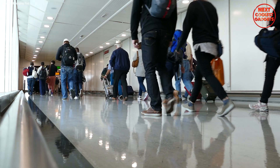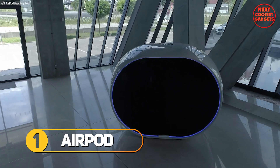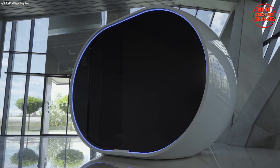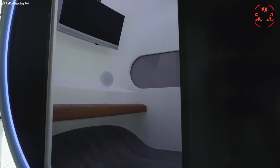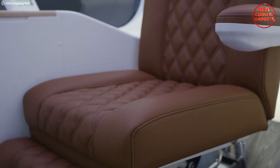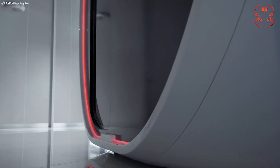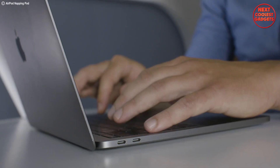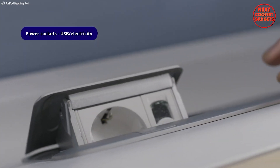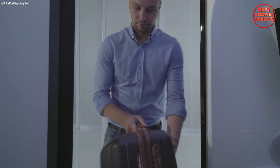Picture this: you've just landed after a long flight, feeling frazzled and desperate for peace and quiet, but the airport is a chaotic mess and finding a comfortable space to relax seems impossible. Enter Airpod, the Slovenian company offering a revolutionary concept — private, high-tech capsules designed to transform airports into havens of rest and productivity. Say goodbye to the din of the airport and recharge in a soundproof capsule. Enjoy a quiet nap, catch up on work, or simply relax with a book in your own personal sanctuary. Each capsule comes equipped with a charging station, air conditioning, and free Wi-Fi.